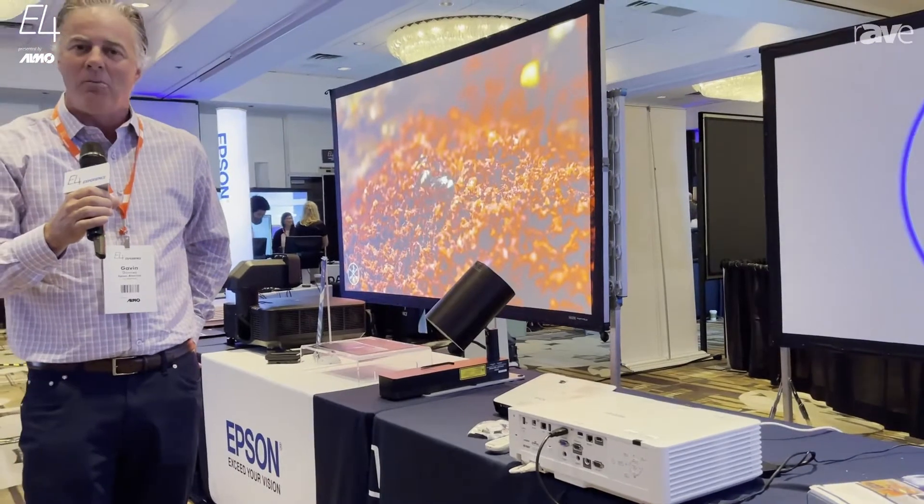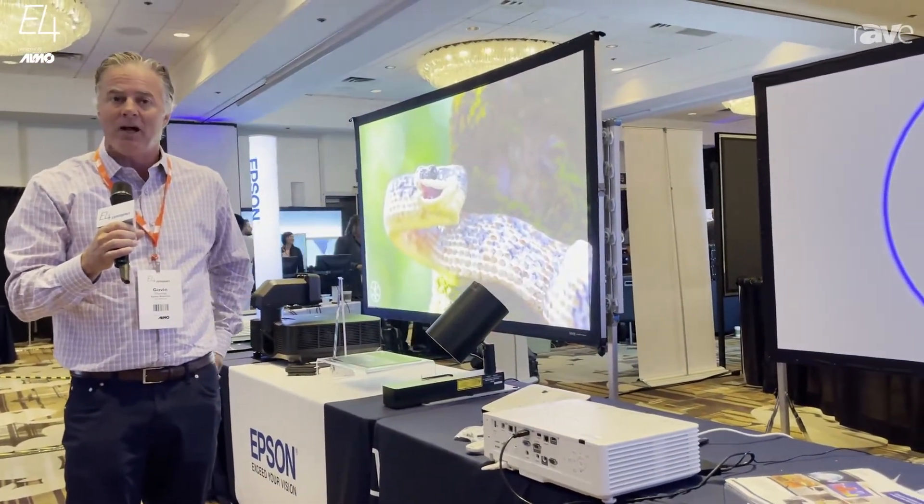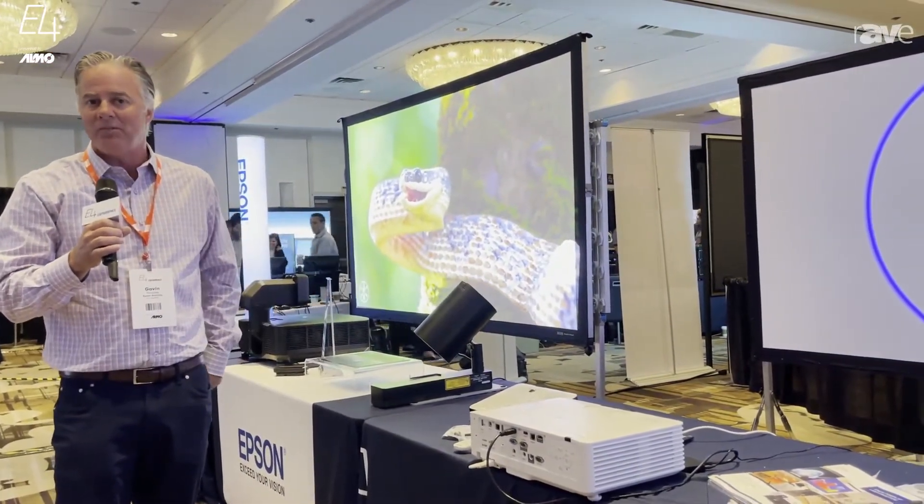So here in Anaheim at the ALMO E4 event, my name is Gavin Downey with Epson America. For more information, please go to Epson.com. Thank you.